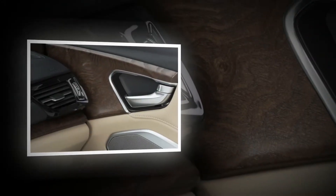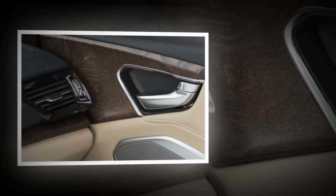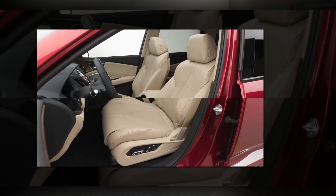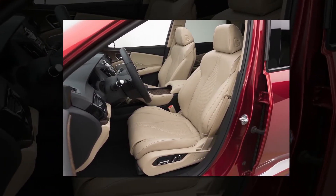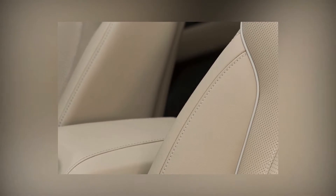"The all-new RDX delivers a powerful statement about who we are and where we are headed as a brand," said Vice President and General Manager of Acura John Ikeda. "For our customers, the new RDX is a quantum leap forward in design, style and performance, with luxury features and technology that will elevate their ownership experience."